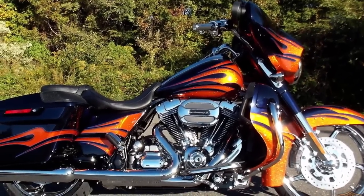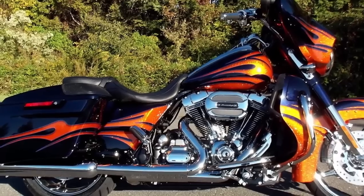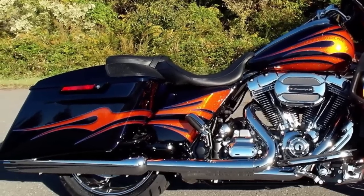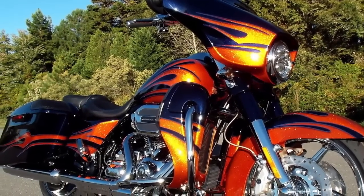From the designers at the Custom Vehicle Operations Department at Harley-Davidson comes the incredible 2015 Harley-Davidson Street Glide CVO, ultraviolet blue with molten lava flames. It's for sale right now at your Harley dealer, Harley-Davidson of Charlotte.